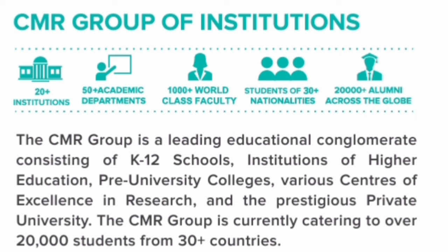So before that, CMR University is part of CMR group of institutions. They do have a large number of educational institutions under itself. There are around 20,000 students who are studying in CMR group and those are spread in 30 countries.